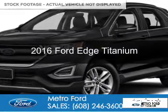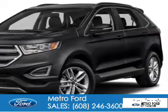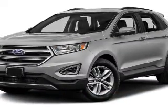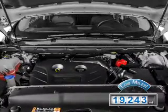This is a used 2016 Ford Edge. It's powered by all-wheel drive, a two-liter, four-cylinder engine, and a six-speed automatic transmission. With fewer than 20,000 miles, this vehicle has a long road ahead.